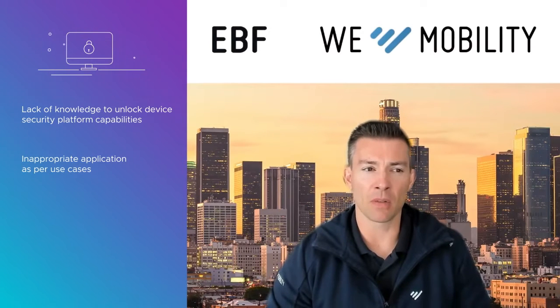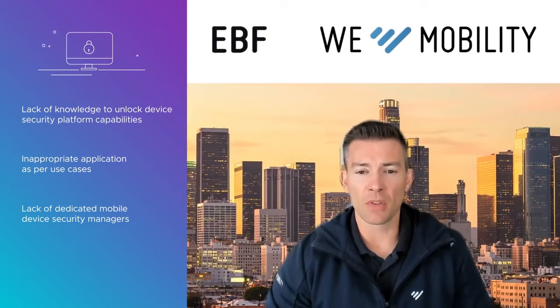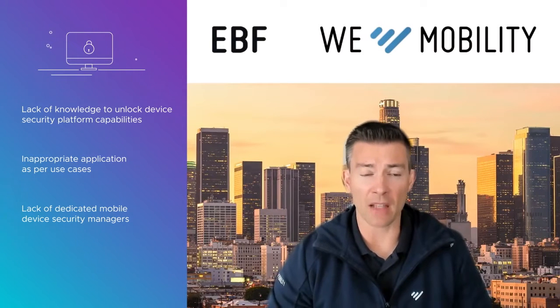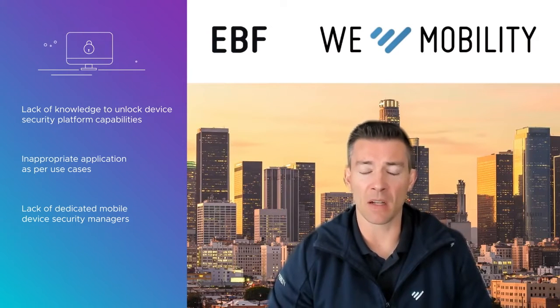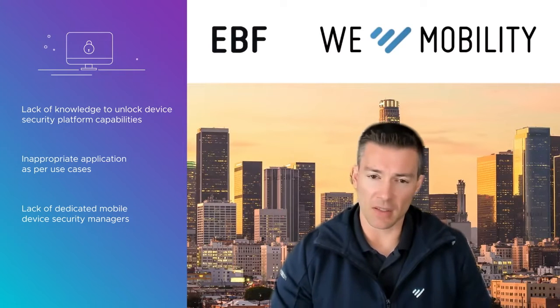They just don't understand how to fully utilize what they've purchased and how to put it into action. That leads to the next point — they don't necessarily have licensed and qualified resources. Going anywhere from an SMB customer to a large enterprise, those resources responsible for managing mobile devices typically wear multiple hats. Even though they spend a third, a half, or maybe less than that — a fraction of their day — on managing mobile devices, they're still not fully 100% dedicated.